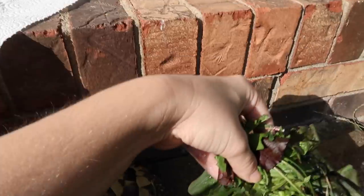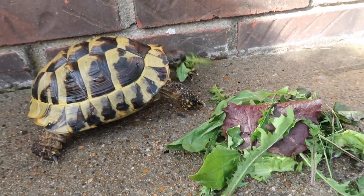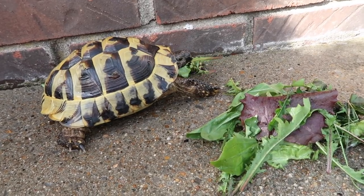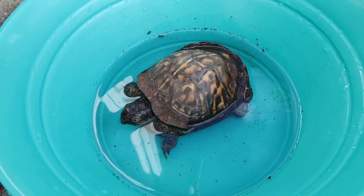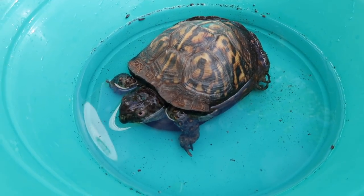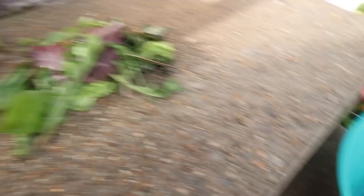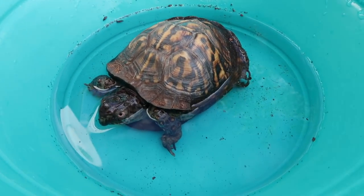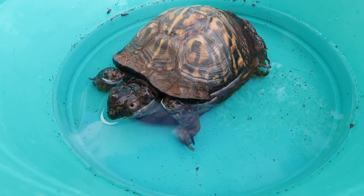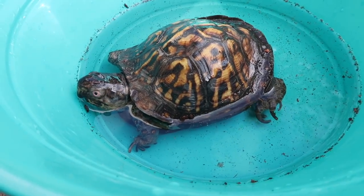We're going to go ahead and feed him now and see if he'll eat some of it while we're out here. I also brought out Koa to get some sunshine as well since he hasn't had outdoor time in a few days. I would feed him some of these weeds that Blue's eating, but Koa will not touch it. He doesn't do well with veggies — he prefers worms, strawberries, and bell peppers. He's a very picky eater, my grumpy boy, but I figured he'd enjoy some sunshine too.